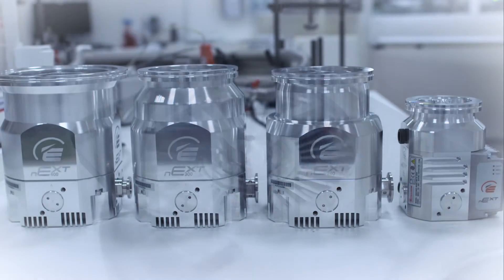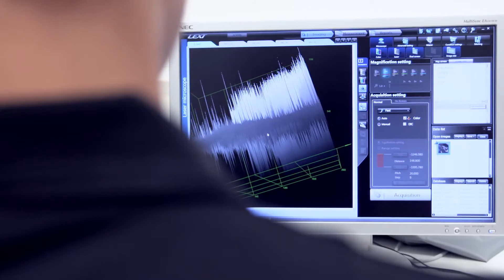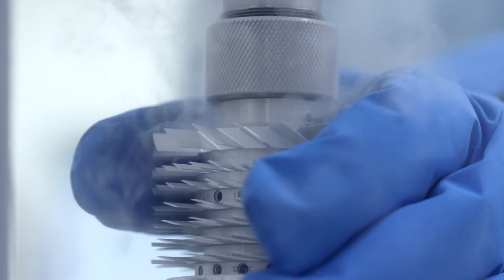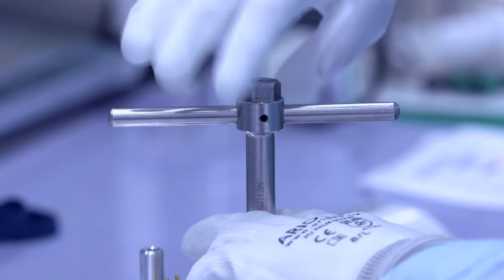As global leader in vacuum technology, Edwards understands the most advanced and sensitive applications. Edwards' application and derivatives team provide a unique design and build service capable of delivering a bespoke vacuum solution in as little as 12 weeks.